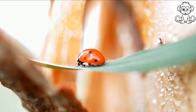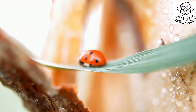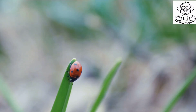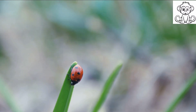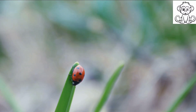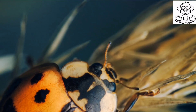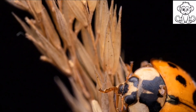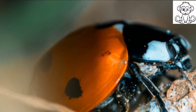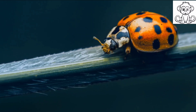Once they've reached their full size, they enter the pupa stage — a time of intense transformation. The pupa, initially soft and vulnerable, hardens to form a protective shell. Inside this shell, the larva undergoes a dramatic metamorphosis. Over the course of a week, it reshapes and reforms into the familiar, round, spotted creature we recognize as a ladybird. Finally, the adult ladybird emerges, its bright color and distinctive spots a warning to potential predators. The newly emerged ladybird is pale and soft; it takes a few hours for its exoskeleton to harden and its true colors to show.